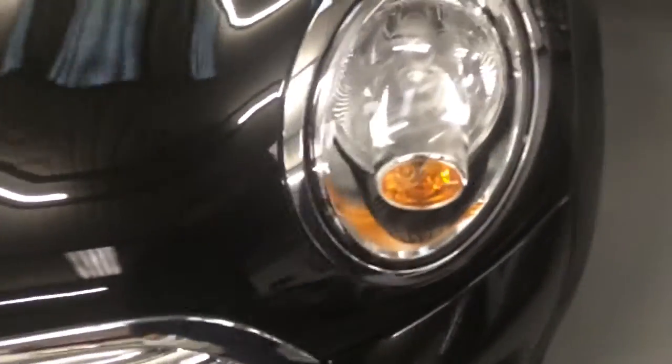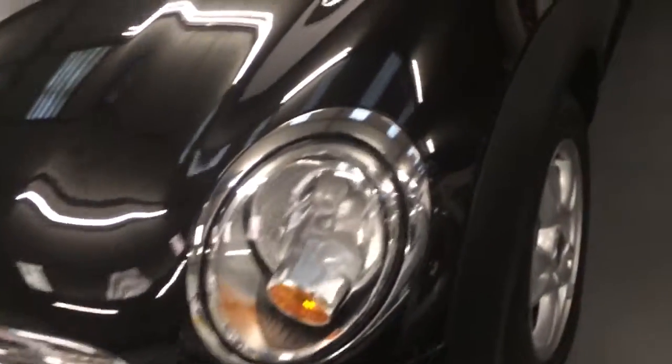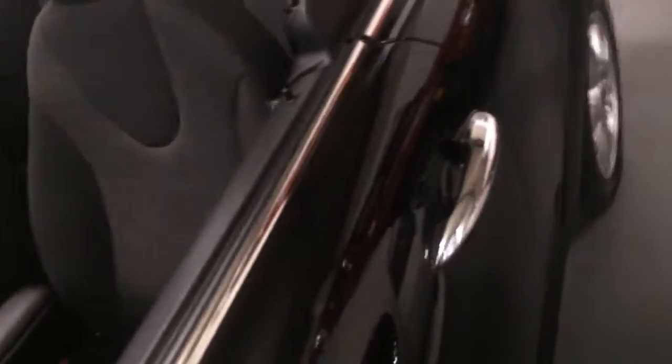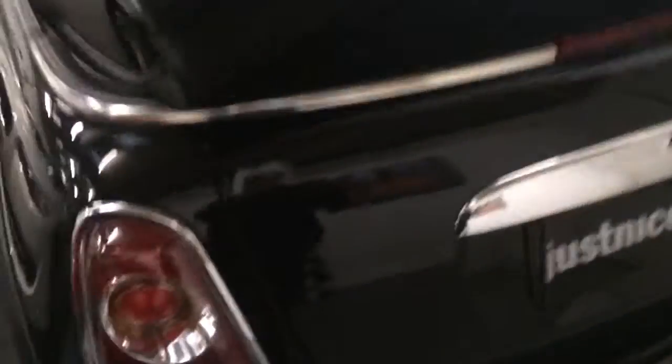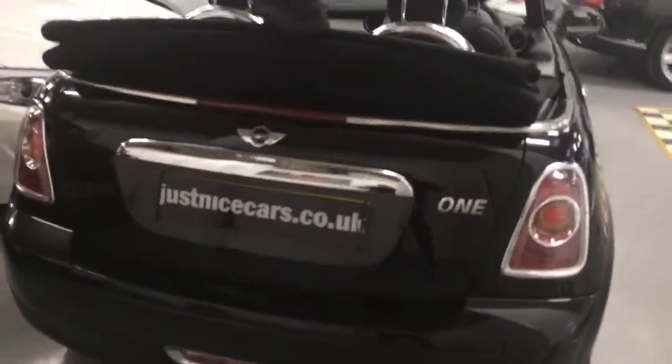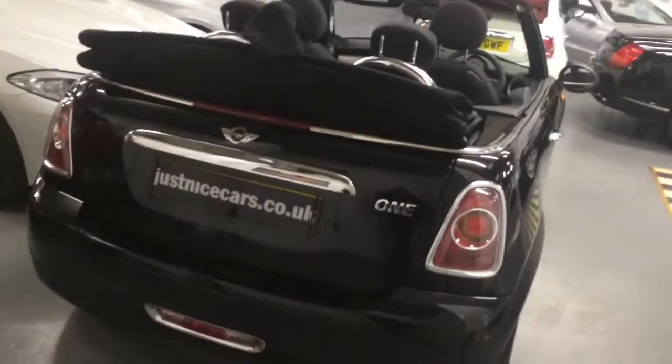It's one local lady owner car. It's got cruise control and also DAV radio. The car's covered 16,000 miles. It's a really lovely example.